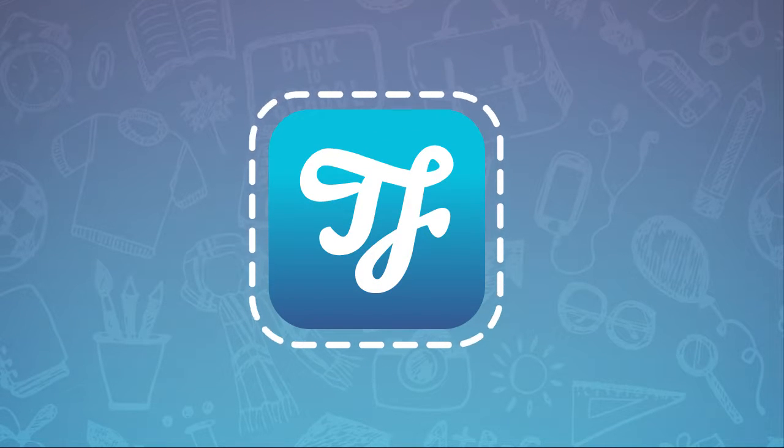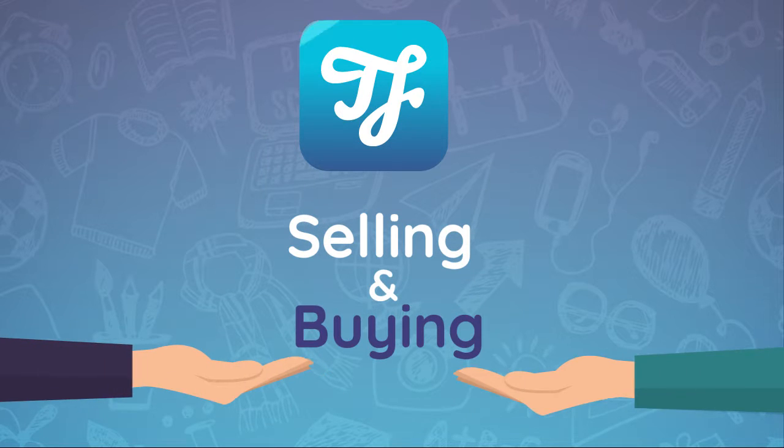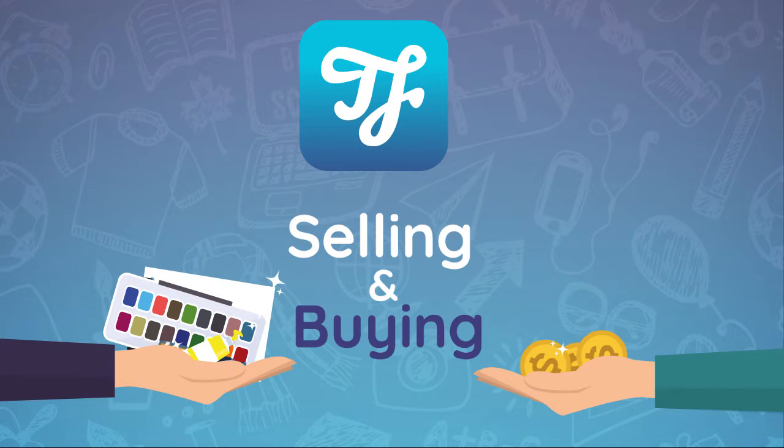Let me introduce you to Thrifty. With Thrifty, you can sell and buy unused material easily within minutes.